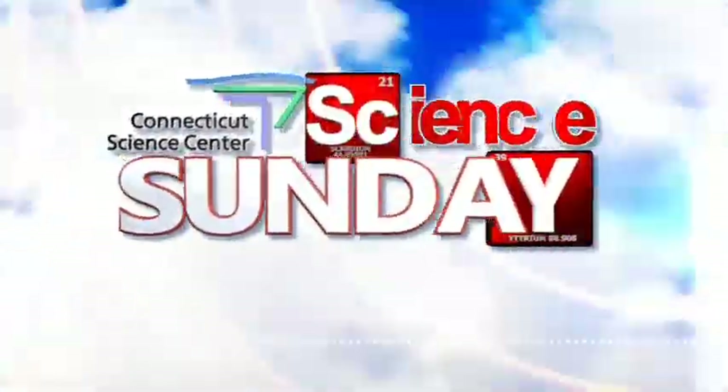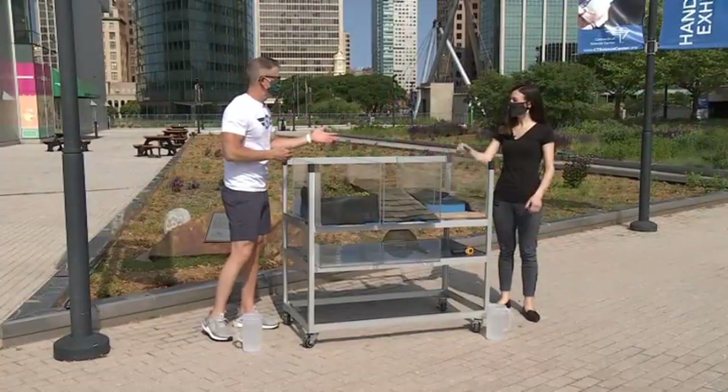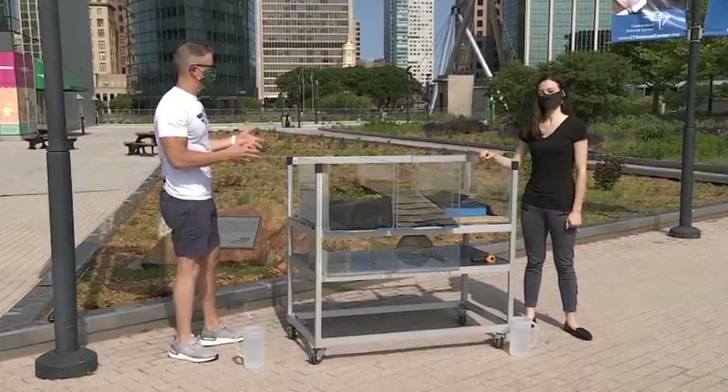All right, time for another edition of Science Sunday, joined by Aoife Ryle of the Connecticut Science Center. Good morning. Of course, we are physically distanced, wearing our masks, and we're here on the plaza level of the Science Center.